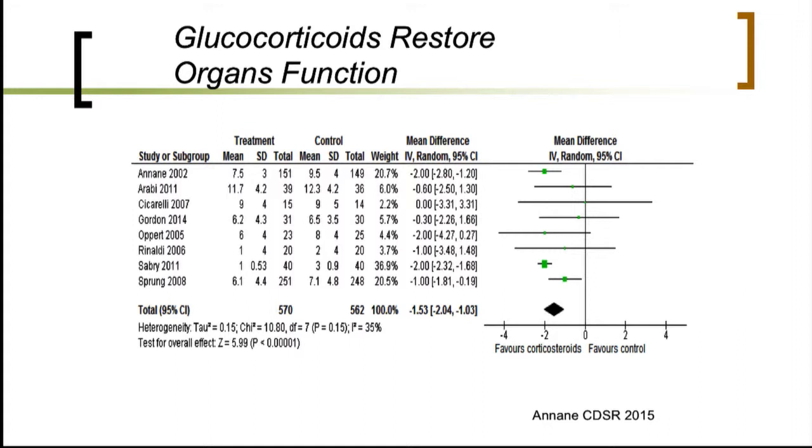It's also important to understand that because glucocorticoids modulate the immune response, they will likely relieve or attenuate the intensity of organ dysfunction and organ failure.